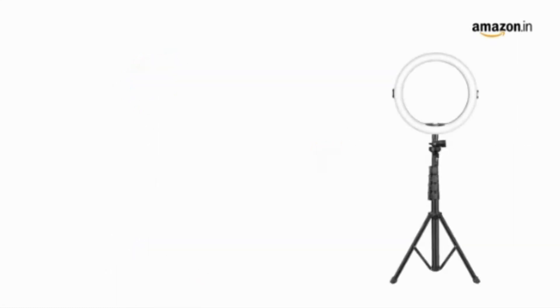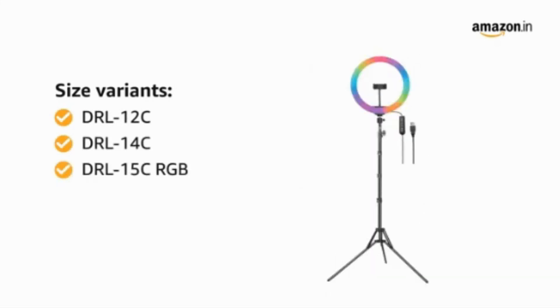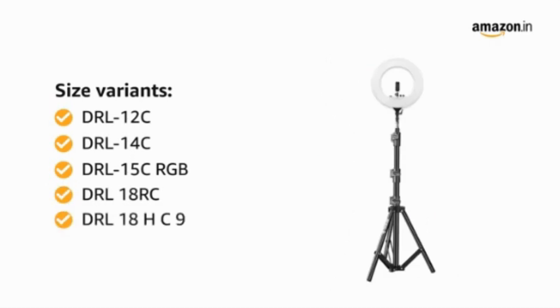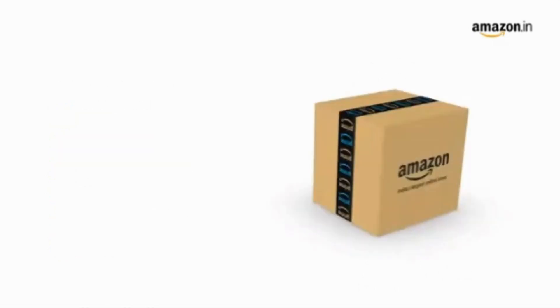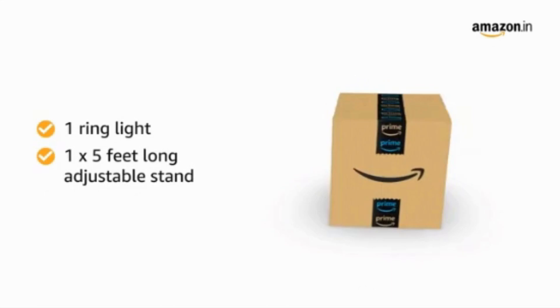The product comes in six size variants: DRL12C, DRL14C, DRL15C RGB, DRL18RC, DRL18HC9, and DRL18RC9. Each product comes with one ring light and one five-feet-long adjustable stand.